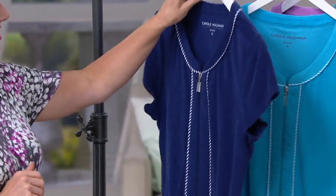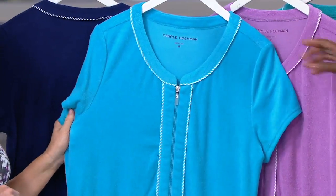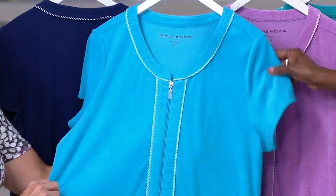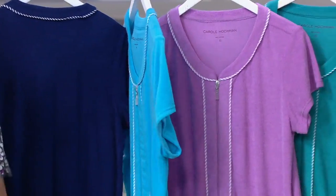The next color is our turquoise, and then we have our lavender, our pool green. Just put those next to the turquoise so you can see the difference.